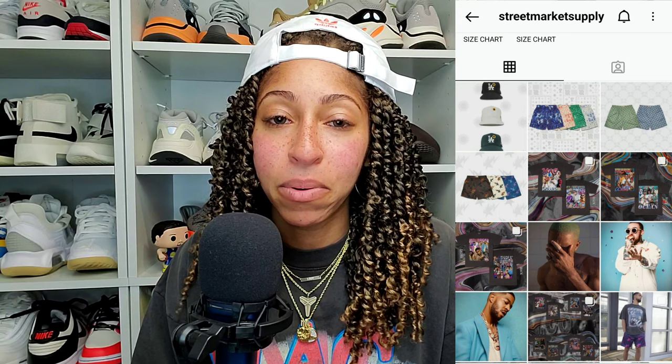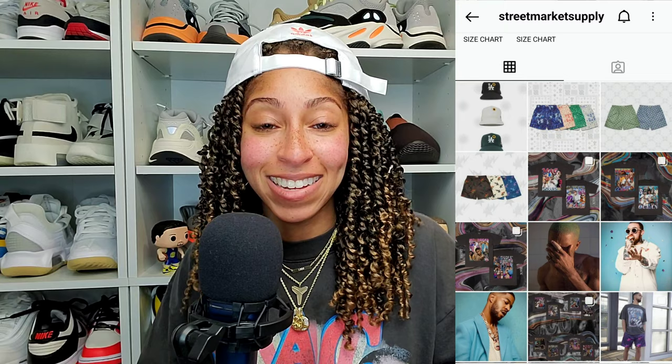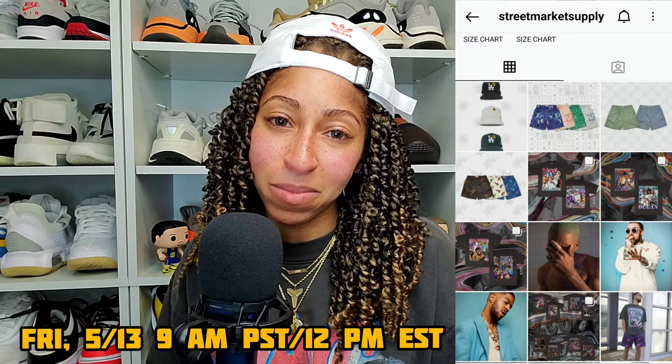Street Market Supply will have a brand new drop — three different shirts: Frank Ocean, Kid Cudi, and Mac Miller, plus new shorts. The weather has truly broken, it's hot now, it's short season. All new items drop Friday at 9 a.m. Pacific time, which is 12 p.m. Eastern time.